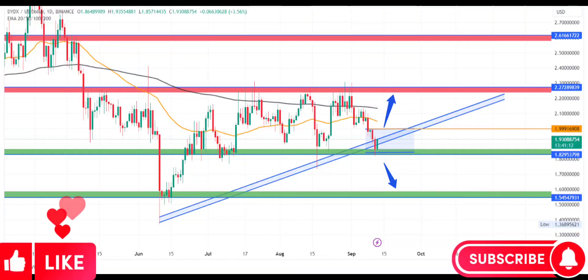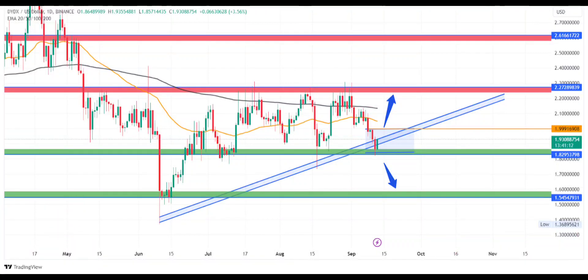DYDX currently trades at $1.93 with an intraday gain of 2.66%. DYDX price shows a sideways trend at the moment. The daily chart shows the formation of an ascending triangle pattern, and the DYDX crypto price has shown a lot of volatility lately, narrowing its trading range as it follows the ascending triangle pattern.